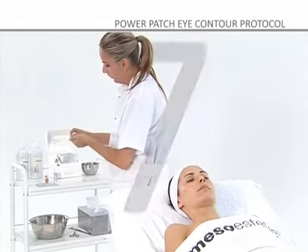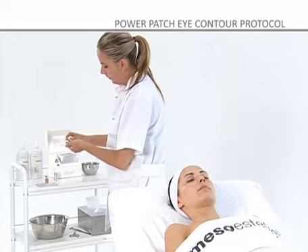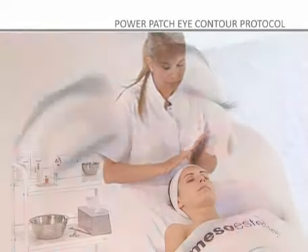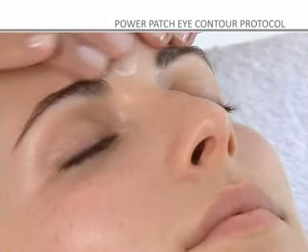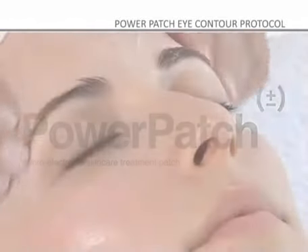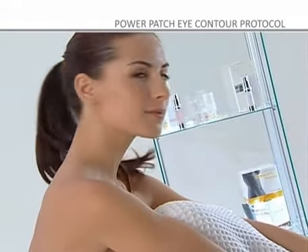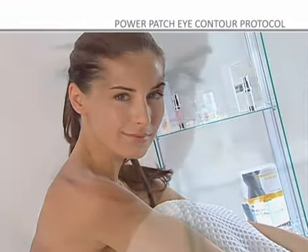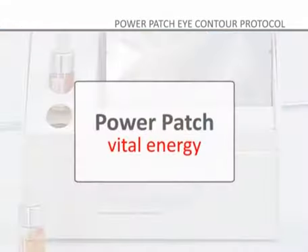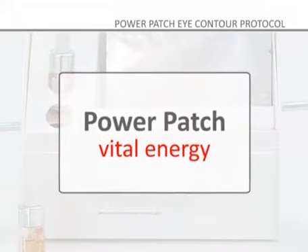Step 7: To complete the treatment, apply Mesoesthetic Radiance Eye Lift, which has been specifically designed for the periorbicular area. Power Patch yields amazing results and rejuvenates the eye area quickly, easily, and very comfortably. Visible and immediate results in just 20 minutes. Power Patch — vital energy that transforms the eye.